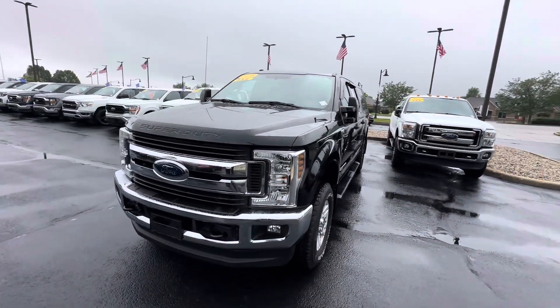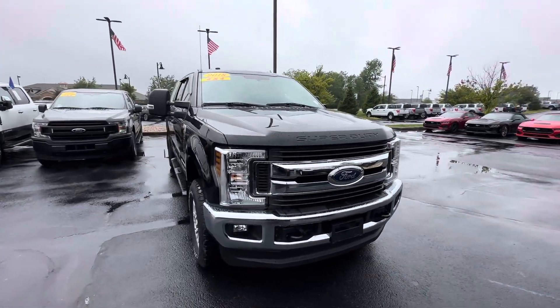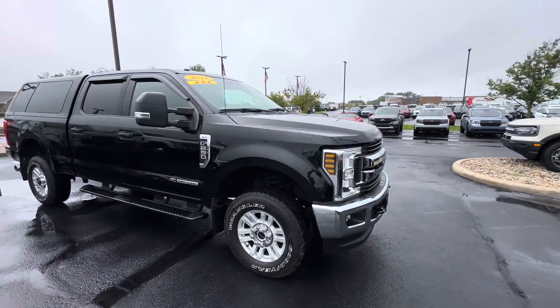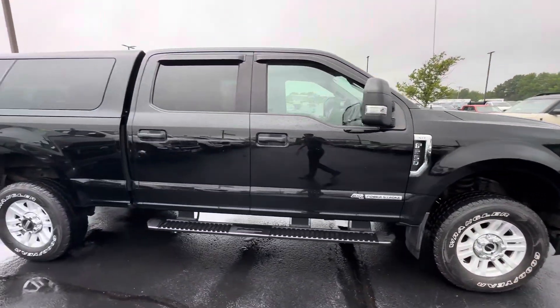Good morning, this is Scott Halfacre with Bill Estes Ford here in Brownsburg, Indiana. A nice walk-around video here for you of our 2018 F250 XLT with a 6.7 liter Power Stroke motor. This is a pretty clean vehicle, low miles for the year.